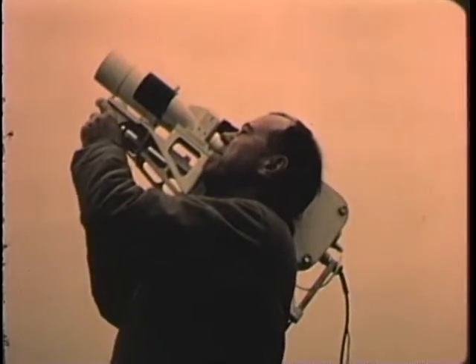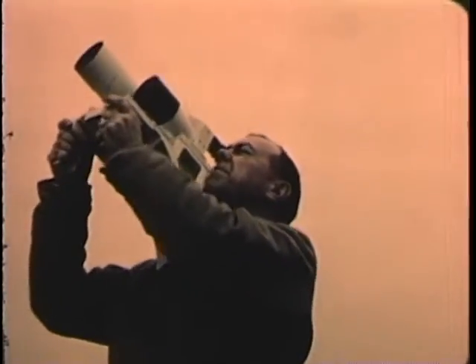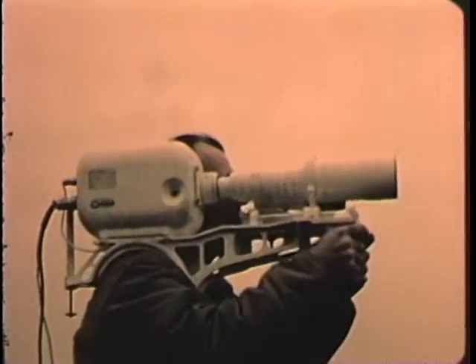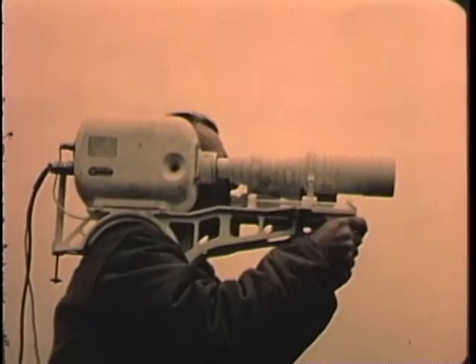Research and development for tomorrow's weapons — this is the mission of the Naval Ordnance Laboratory. In this task, scientific photography is an important tool of analysis. Its techniques are the product of more than 90 years of development.